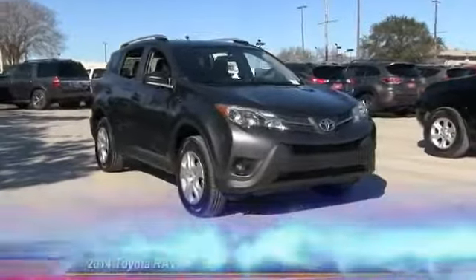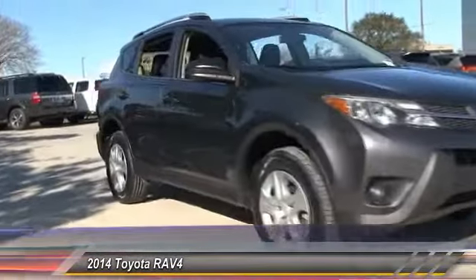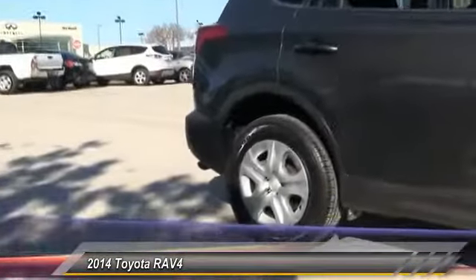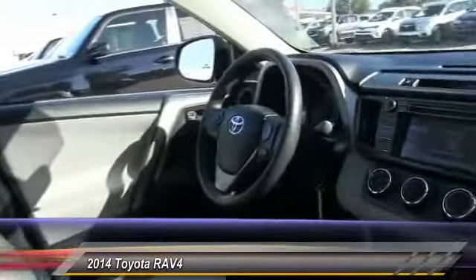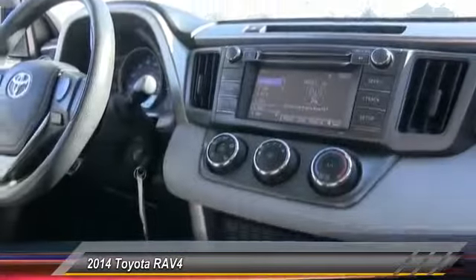The 2014 RAV4. The RAV4 is one of the most fuel-efficient SUVs in its class. Versatile and efficient, RAV4 mixes the comfort and drivability of a sedan with the benefits of an SUV. This highly evolved, well-packaged crossover SUV lets you have it all and is priced below $15,000.